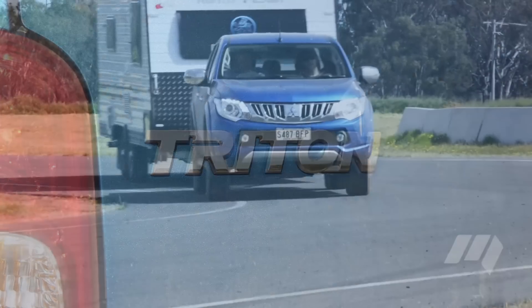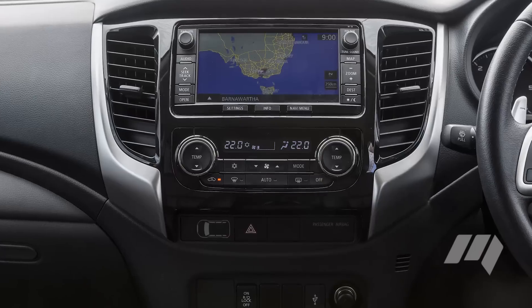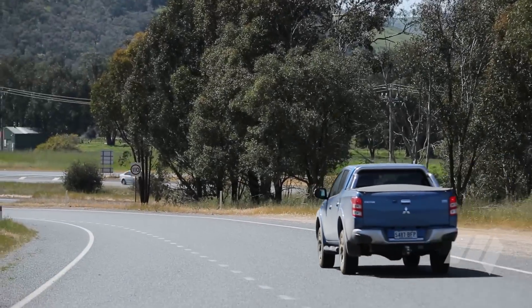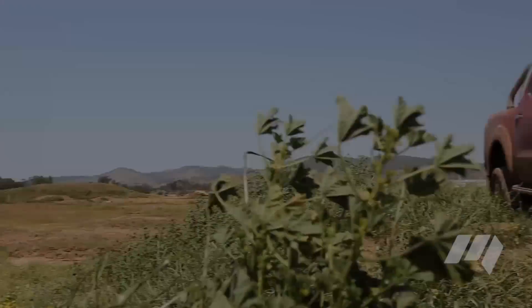Mitsubishi's new Triton sat in the middle of the road for payload and towing, but impressed with a cohesive cabin and technology set. The model's four-wheel drive system also impressed our judges, though on a mix of sealed and unsealed roads showed a mix of qualities bound to favour niche buyers.